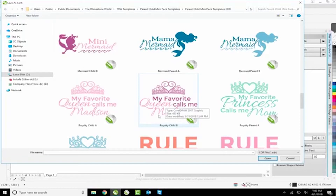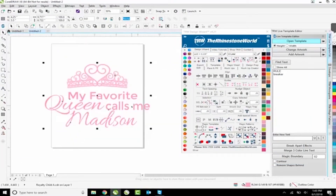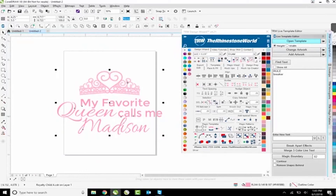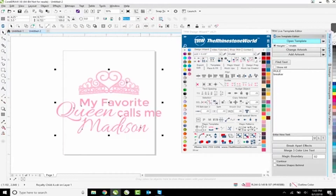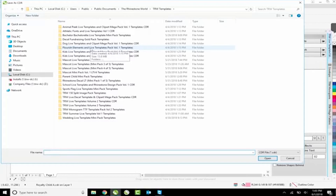We're going to do it in rose gold electric. Hey Gabe, can you grab me two feet of rose gold electric please? Brandy, let's pull up the template. The first one is 'My favorite queen calls me' - what's the custom name Brandy? You can see 'my favorite queen calls me Madison.' Brandy, let me know the name and I'll also open up the other template.